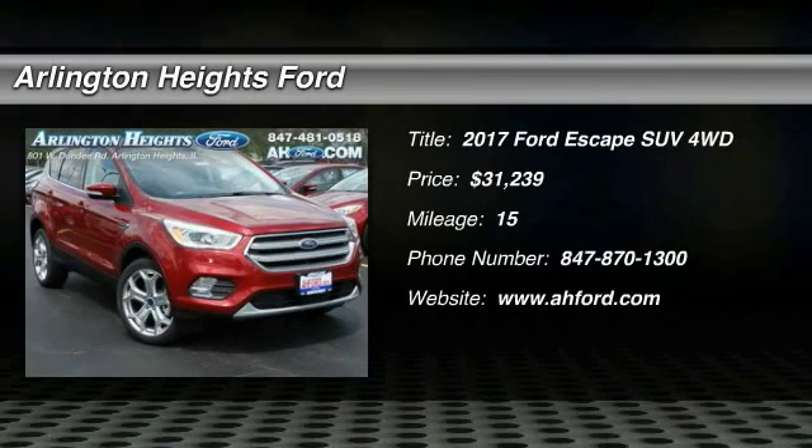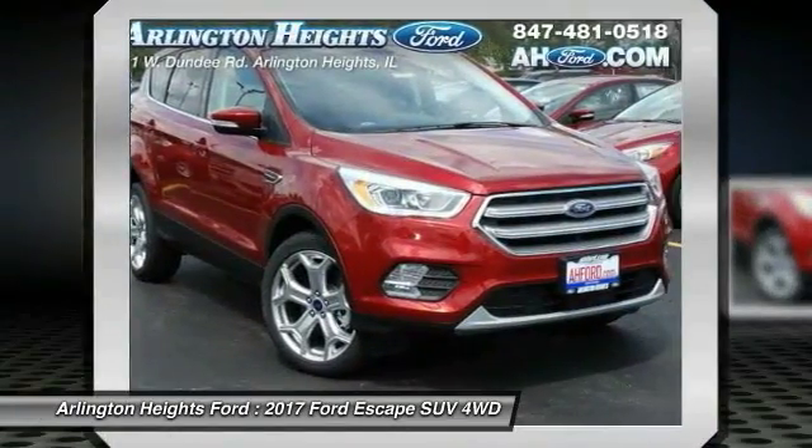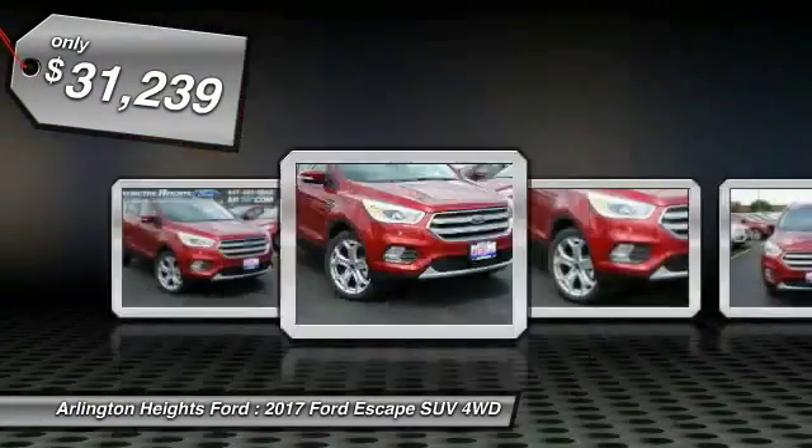2017 Escape. Gas engines flex, tow, sip, and go with Ford Escape, and is priced below $35,000.